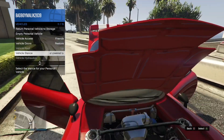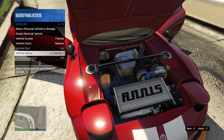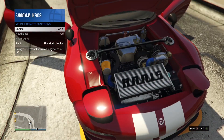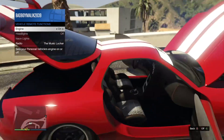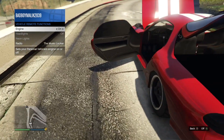As you can see, I can lower the vehicle due to the Tuners features — only Tuner vehicles have this feature. Let's see how the engine sounds. It's definitely close enough to what a rotary sounds like for me.